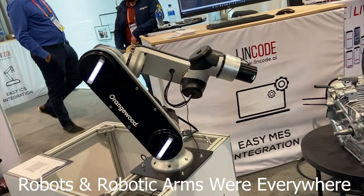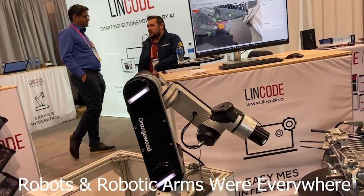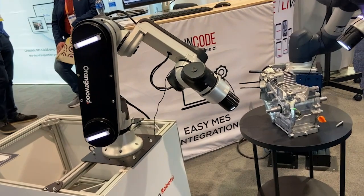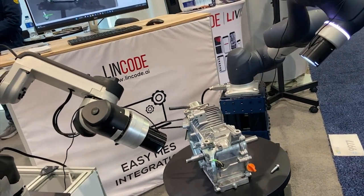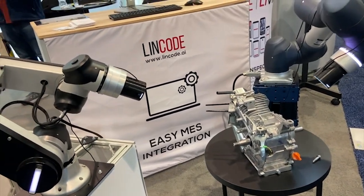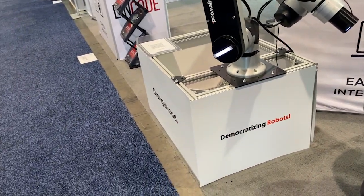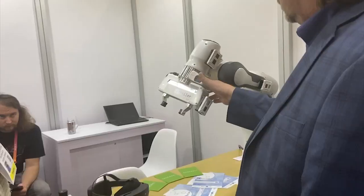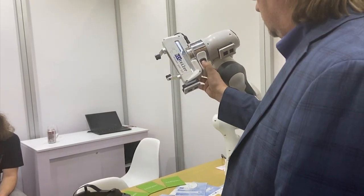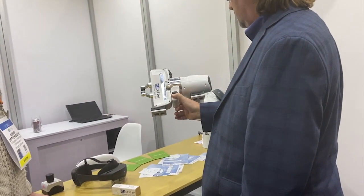Orangewood — these people make software. Smart inspections powered by AI, a visual inspection product and tech platform. They're using a robot to inspect things — easy mesh integration. If you're interested in SILT sensor state, that's also for robotics.